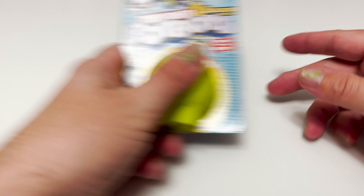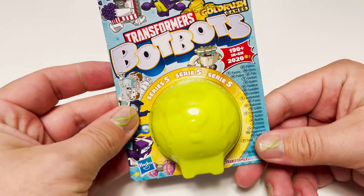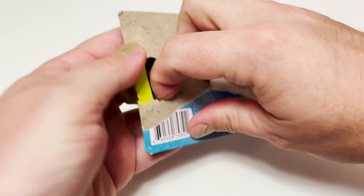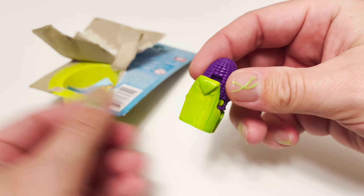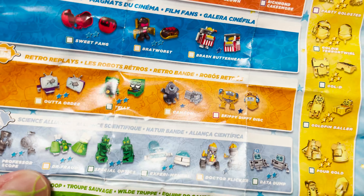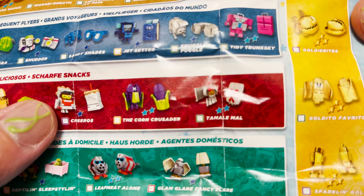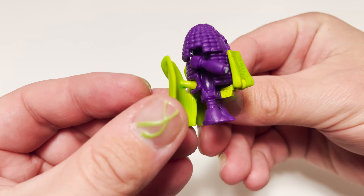First up is Bot Bots — this is Series 5. I have so many of these, I absolutely love them. I wonder who's inside; I don't even remember who was from Series 5. Let's see — it is a corn on the cob, a purple corn on the cob! There's a checklist and that poison apple is really cool. I got the Corn Crusader, and he has a little gun right here on the side. Pretty cool — I love them.